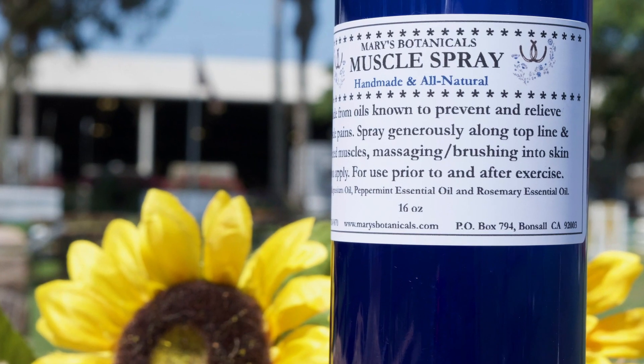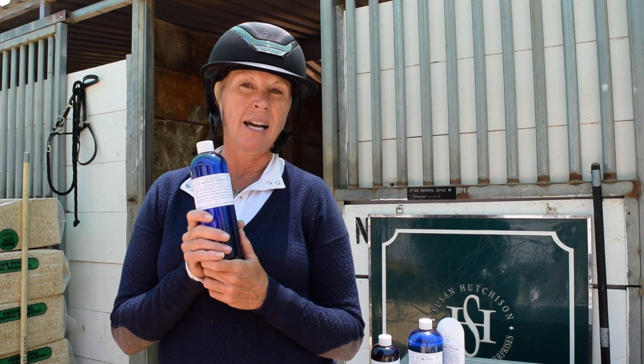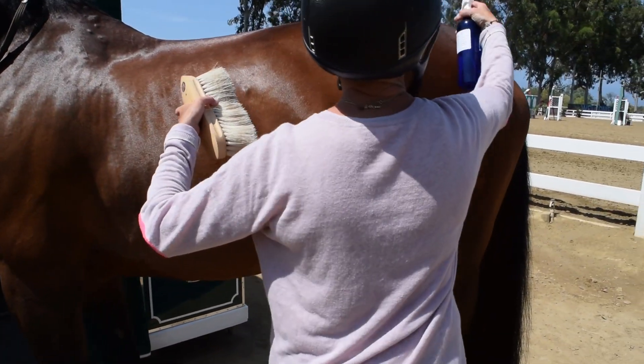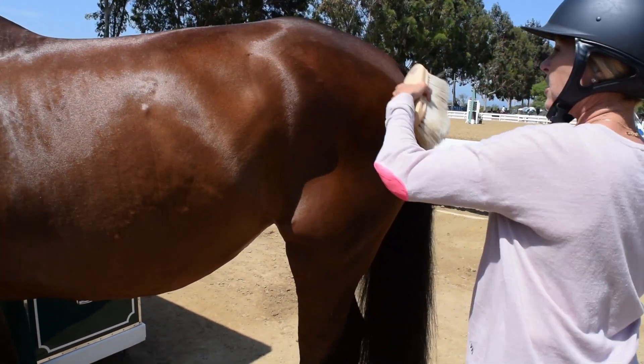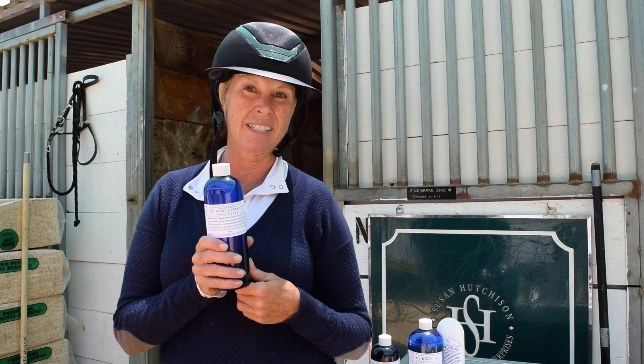This is the Muscle Spray, and it's to help with soreness in the muscles. It's got magnesium in it. I spray it on the horse's back and on the hindquarters everywhere so that it just takes away some of the pain, and it really helps the muscles relax.